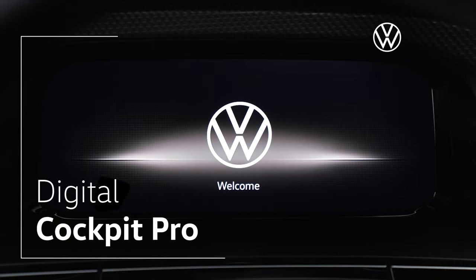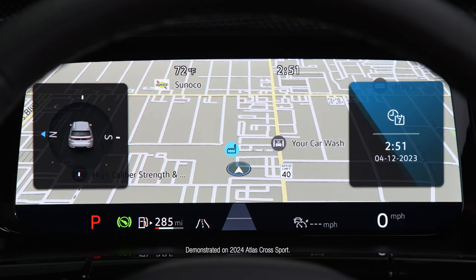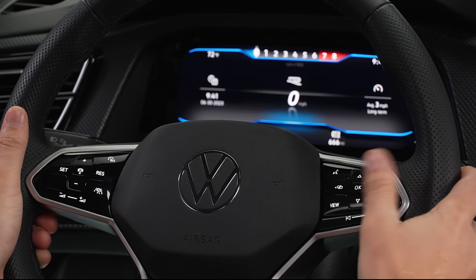Customizable, high resolution, and full color, the Digital Cockpit Pro in your new Volkswagen serves up the info you need when and how you want it. Easily customize the Digital Cockpit Pro right from your steering wheel.